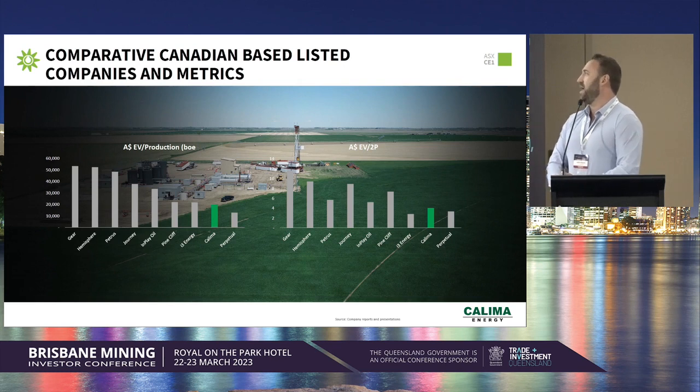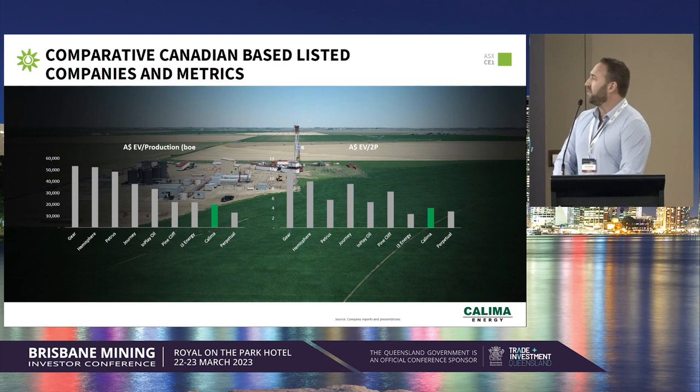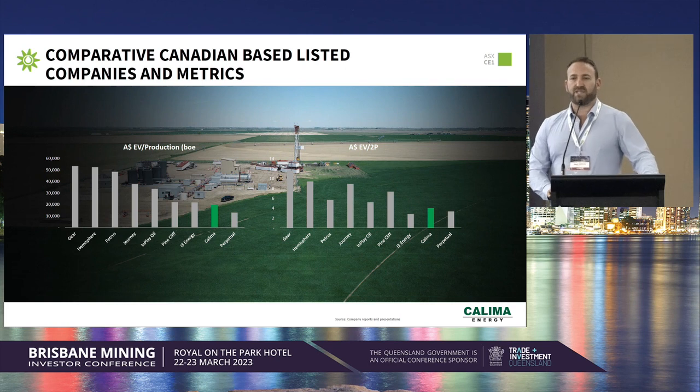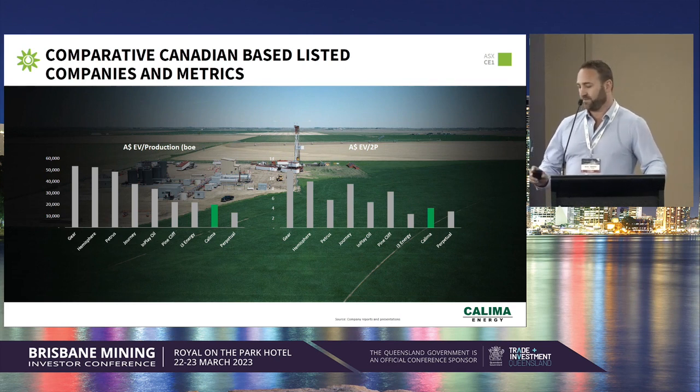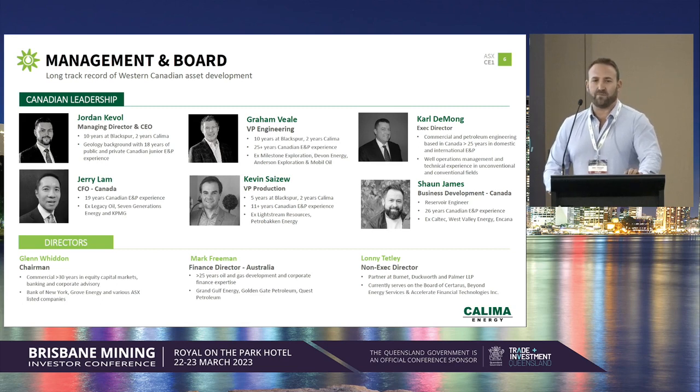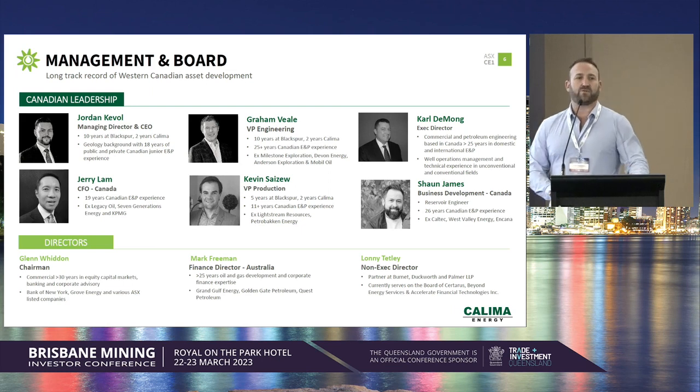This slide shows how we compare to our peers in Canada, both on an EV to production basis and an EV to 2P basis. We're producing close to 5,000 barrels of oil per day equivalent, which is a significant amount of production in Australia, but we don't get the same value recognition that happens in Canada — which means the company's assets are somewhat of a target from a Canadian perspective. We've focused on having a Canadian team drive the development of the project. Whilst it's an Australian-listed company, the rest of the team is all Canadian-based, living and working in Calgary, 100% focused on developing the assets.